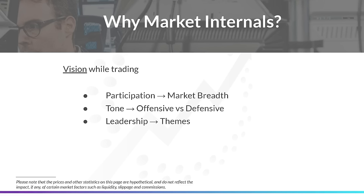Market internals — it kind of is what it sounds like. It's looking inside the market in different ways to see what's happening, rather than just looking at the price chart of SPY or the NASDAQ. We're looking at the individual names. We're looking at the breadth — that's the first thing — and that's measuring participation. We want participation behind a move if we're going to look for follow-through. We want most of the stocks to be participating if we want a broad market rally.